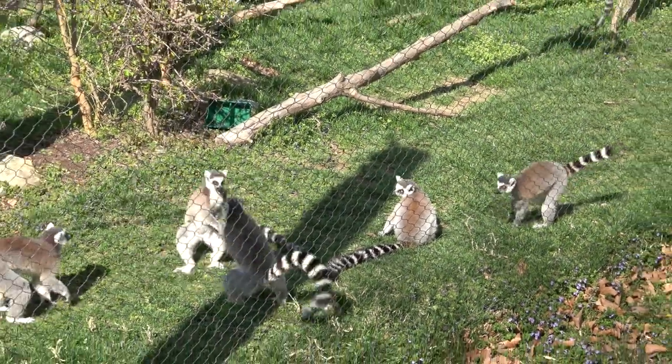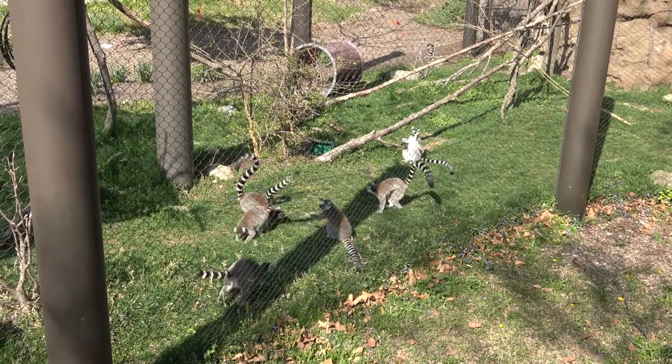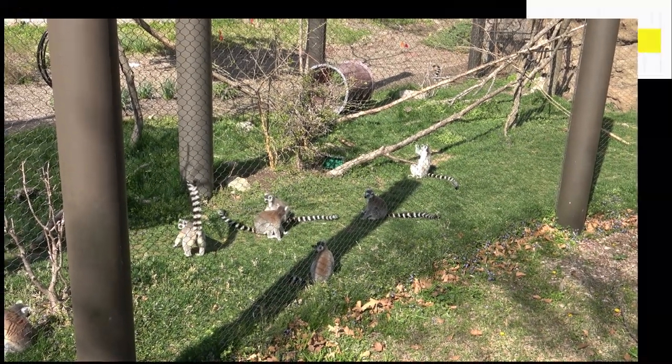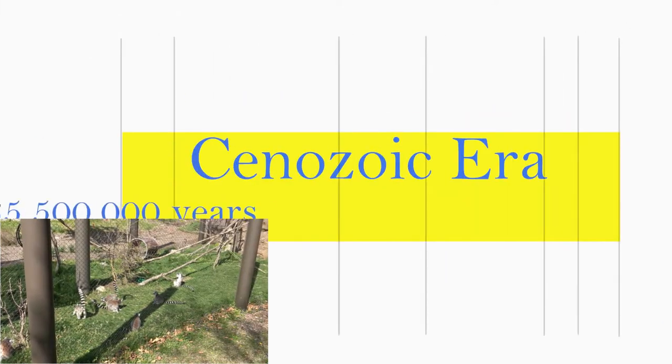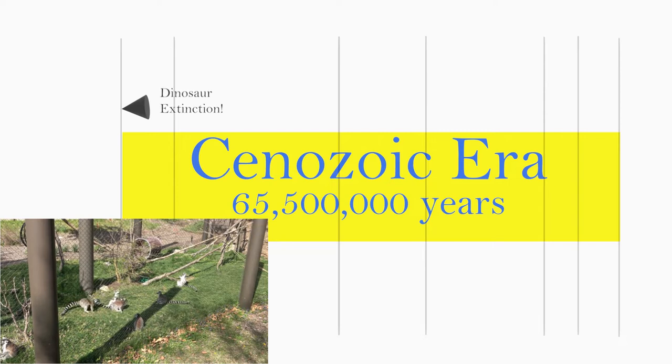They belong to the taxonomic order Primate, which is a kind of mammal that first appears in the fossil record not long after the extinction of the big dinosaurs. The Cenozoic is the new geological era that followed that mass extinction, which happened nearly 66 million years ago.